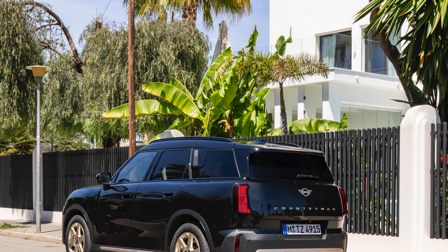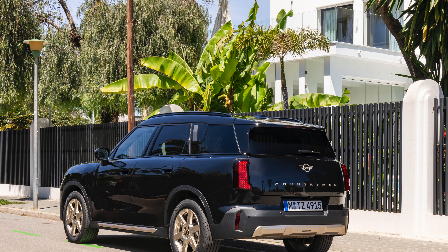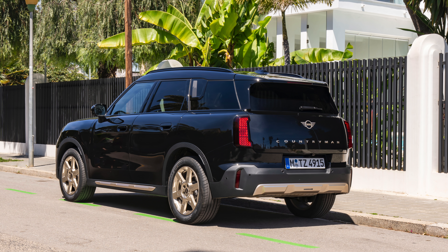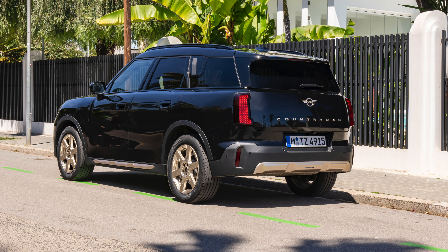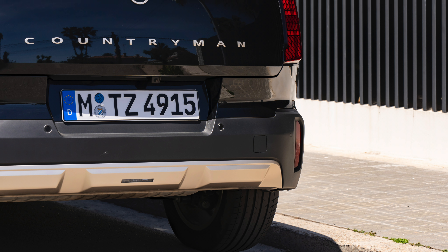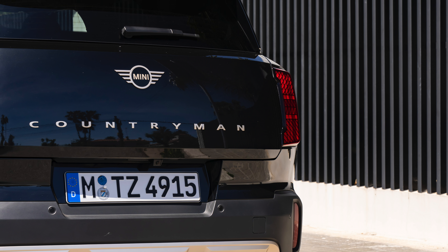Puristic design with an individual expression. The vehicle design, reduced to the essentials, can be individually showcased for the exterior and interior using four trim variants: Essential, Classic, Favoured, or John Cooper Works. In the Favoured trim and in the colour Midnight Black metallic, the MINI Countryman D has a particularly impressive appearance thanks to its wide and upright stance.